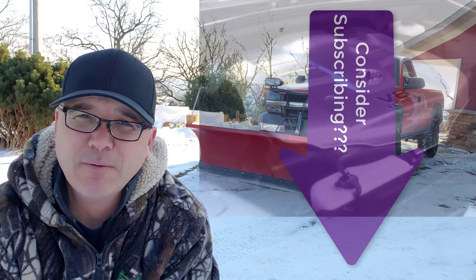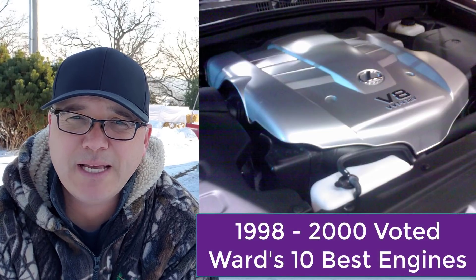What do you need to know about this engine? From 1998 to 2000, it was voted Ward's 10 Best Engines.